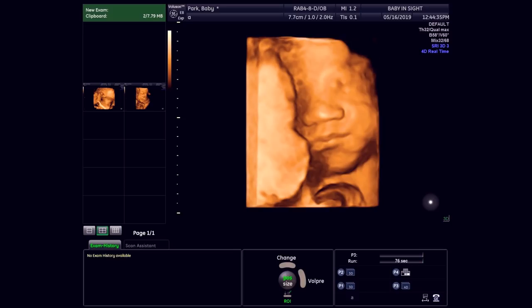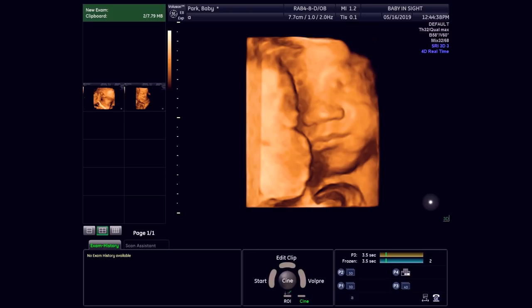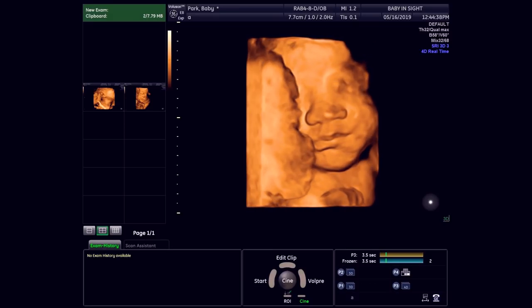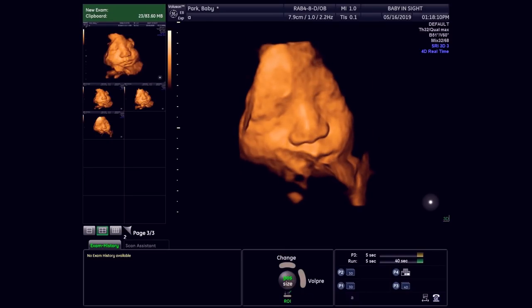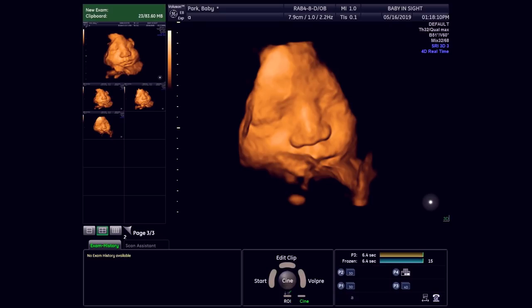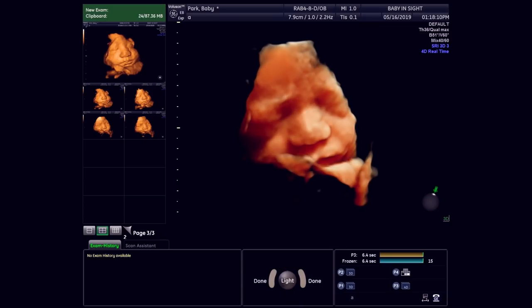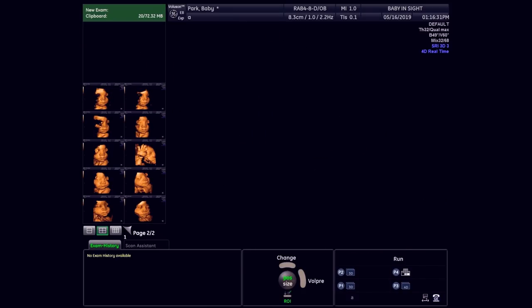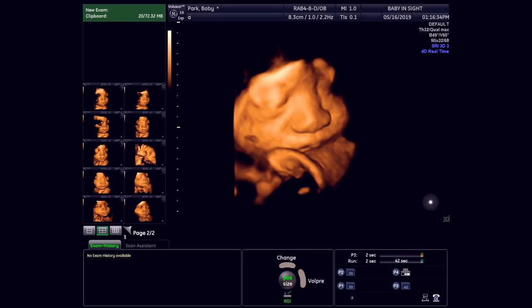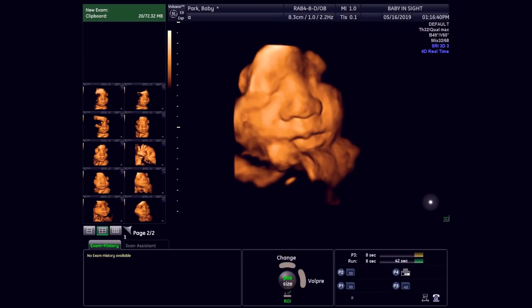We started the ultrasound but we weren't allowed to film because recording devices would often disturb the ultrasound equipment. Here you can see the baby - we're taking the first few shots. She's kind of frowning, like she doesn't want to be bothered right now. There are different functions where they can change the shadow and lighting through the equipment so you can see the face. It goes between 2D and 3D, and you can see her hand is there kind of blocking her face, right under her mouth.